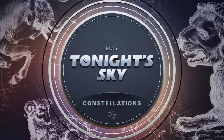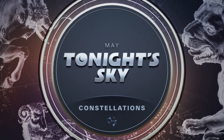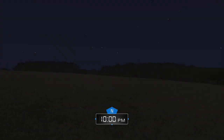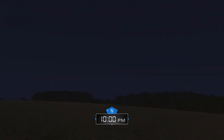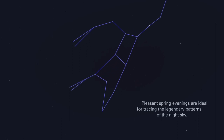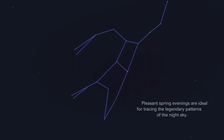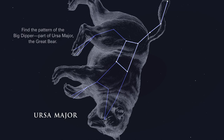May. Tonight's Sky. Constellations. Pleasant spring evenings are ideal for tracing the legendary patterns of the night sky. Find the pattern of the Big Dipper, part of Ursa Major, the Great Bear.